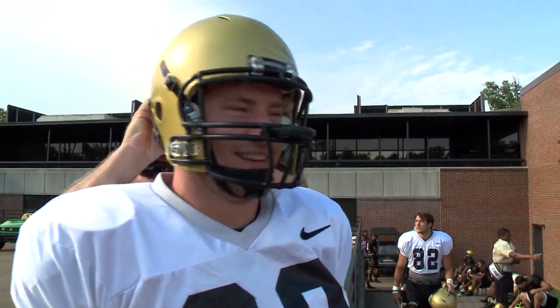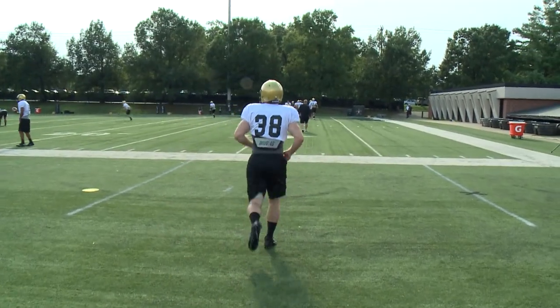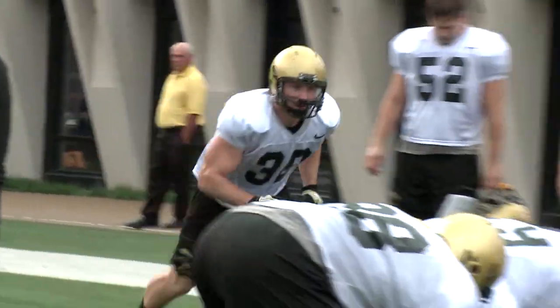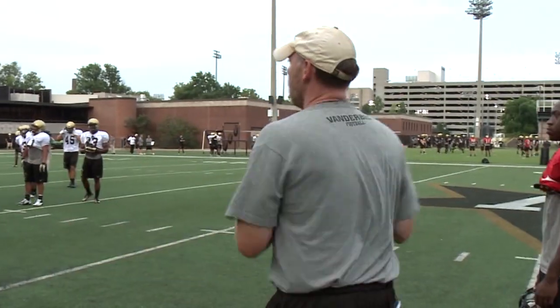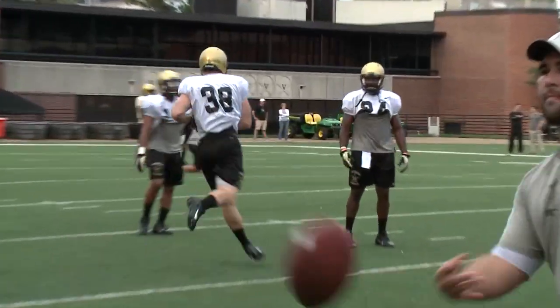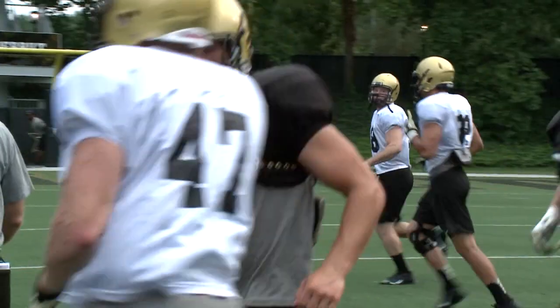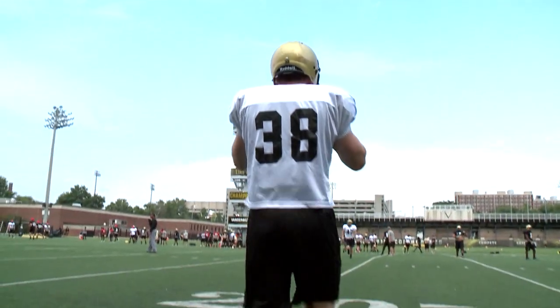He's number 38, Fitz Lassing, a starter on the Vanderbilt football team for three years. His position: fullback. "I'd say it's probably about 80% blocking. You run into people a lot and that's just part of the game. You learn to love it." But Fitz's football career took a hit last fall — he got sick, with nausea and extreme stomach cramps just weeks before the first game.